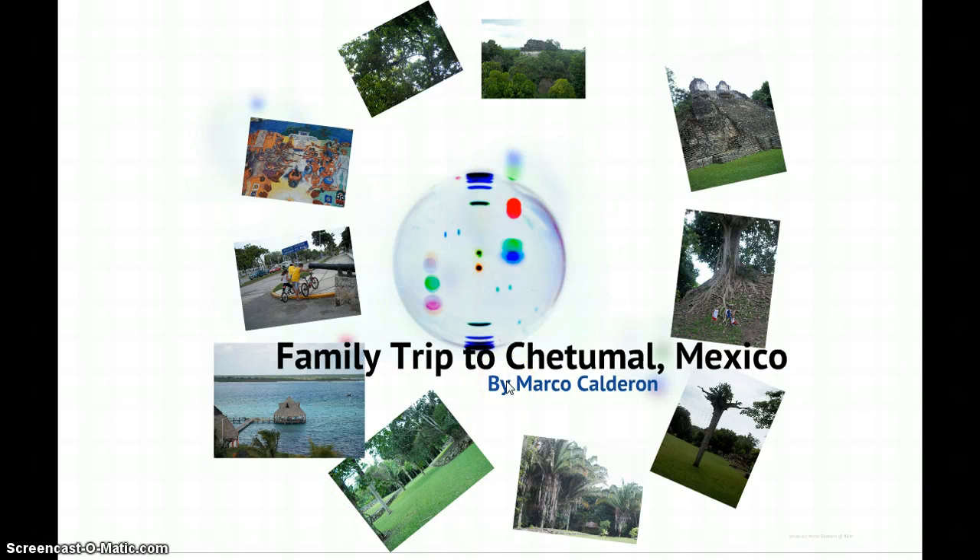My Prezi presentation is about a family trip to Chetumal, Mexico that we had this summer. I would like to tell you about our family trip to Chetumal, Mexico. Chetumal is located in Quintana Roo state in Mexico. It is about four hours away from Cancun.